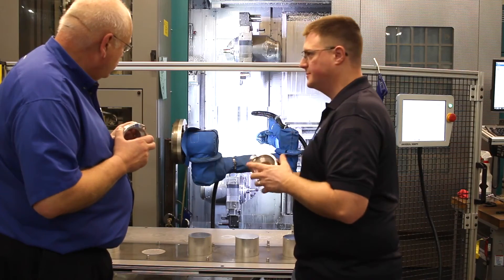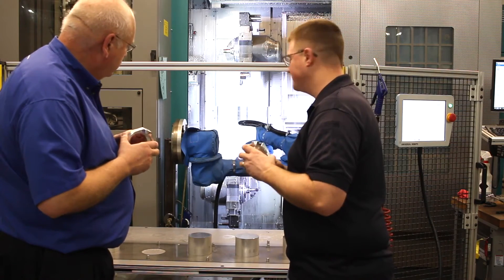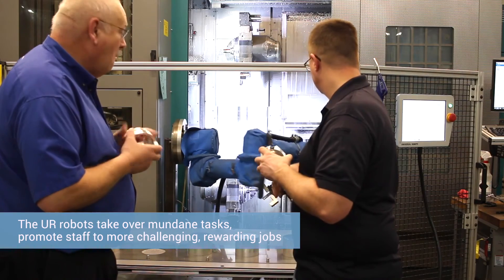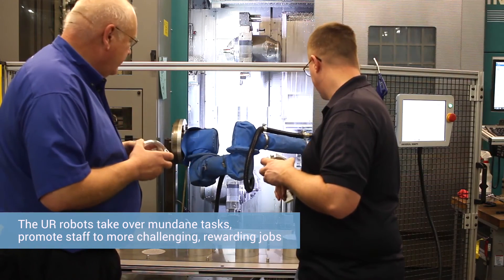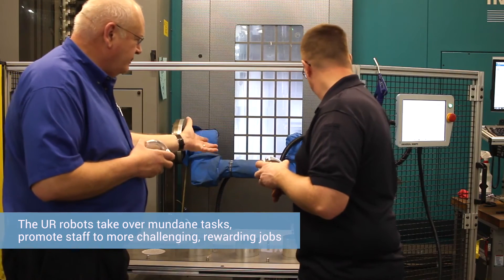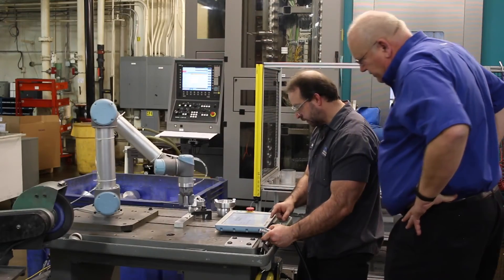At TFT we try to hire good heads, good hands, and good hearts, and we want those to be put to work in the most productive way. For someone to stand deburring a part for hours on end is not the best use of their brain or their hands. When you give people a way to reduce the amount of mundane labor in their daily job, they find those ways.